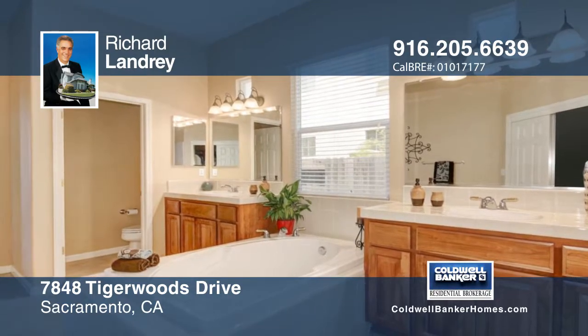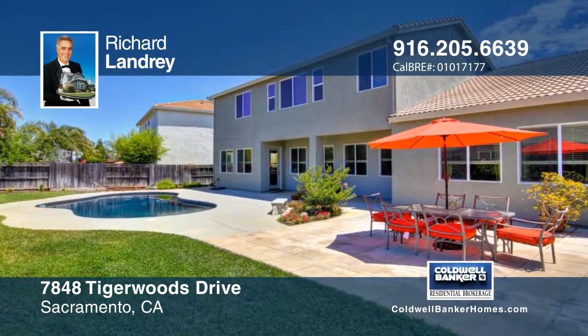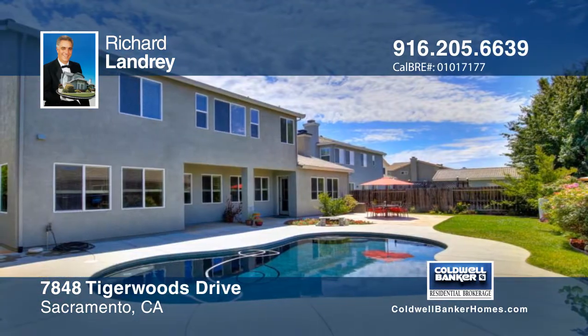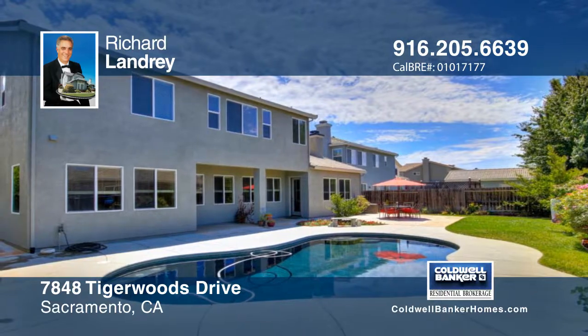The backyard of this home is nicely landscaped and has a free-form pool, plus lots of concrete patio and decking. All of this for an incredible price. Act fast and contact Richard Landry before it's gone.